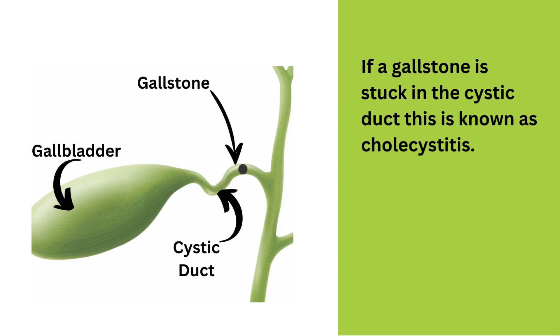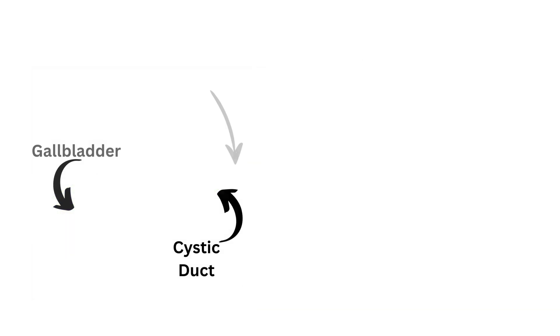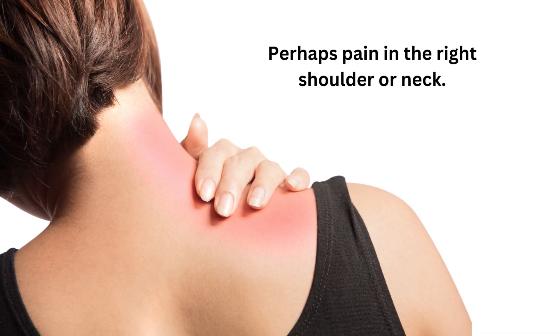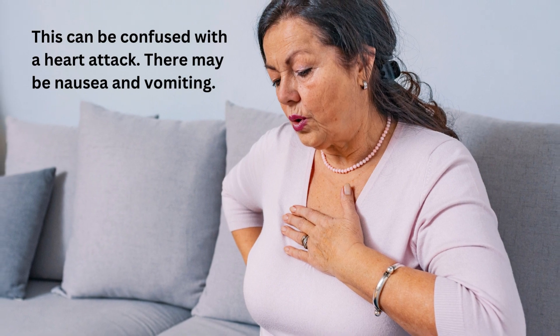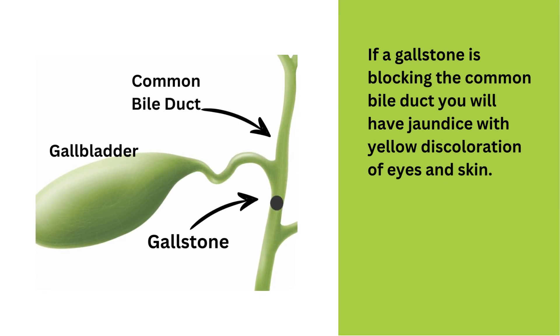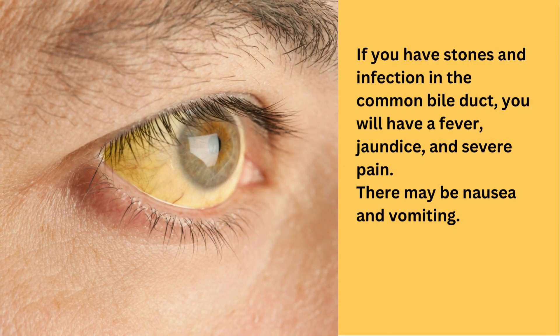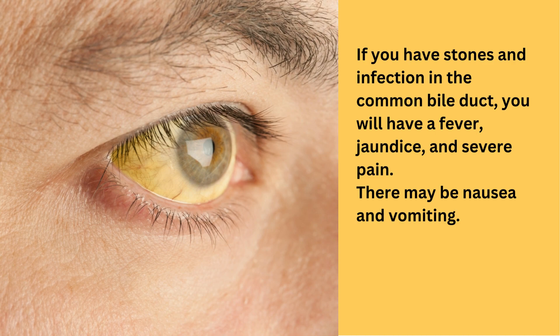If a gallstone is stuck in the cystic duct, this is known as cholecystitis. This blocks the flow of bile from the gallbladder, causing constant pain in the right upper abdomen and perhaps the right shoulder, and a fever. You may have pain in the lower right chest, right shoulder blade, and the right side of the neck. This can be confused with a heart attack. There may be nausea and vomiting. If a gallstone is blocking the common bile duct, you will have jaundice with yellow discolouration of the eyes and skin. If you have stones and infection in the common bile duct, you will have a fever, jaundice, and severe pain. There may be nausea and vomiting.